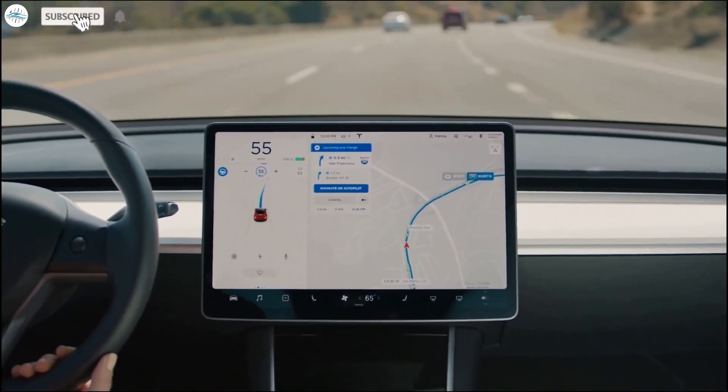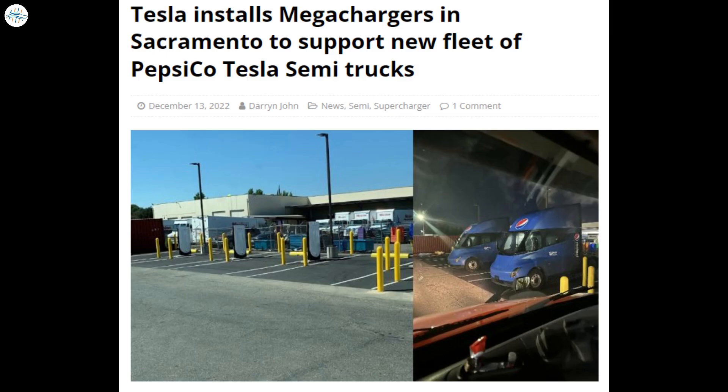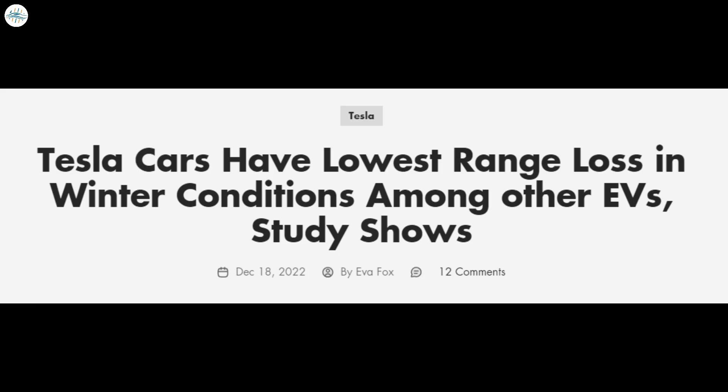Today we have brought you the latest Tesla news. Tesla Giga Berlin produced 3,000 Model Ys this week. Tesla installs Mega Chargers in Sacramento to support new fleet of PepsiCo Tesla Semi-Trucks. Tesla cars have lowest range loss in winter conditions among other EVs, a study shows.